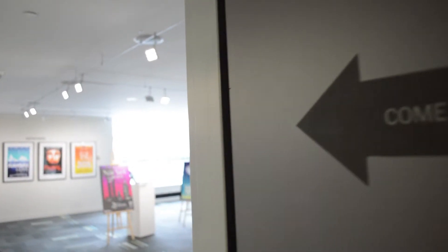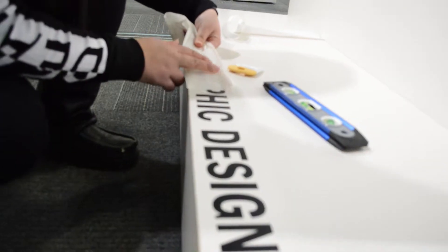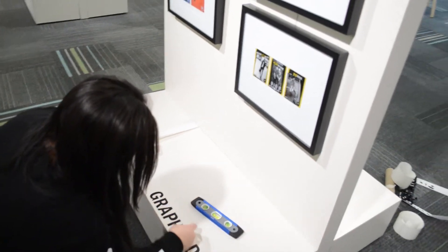The annual Pixel Perfect Gallery Showcase combines different creative programs at Humber to display a year's worth of hard work — graphic design, advertising and design, as well as packaging design. I'm part of the graphic design.